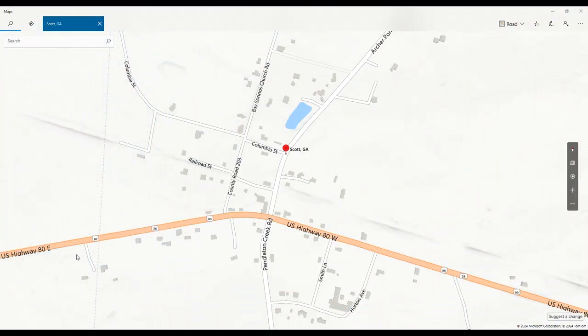We came into Scott, Georgia on US 80. When we got here where the Baptist Church is, we made a left. At this intersection, there's a house that used to be the railroad depot way back in the day. You can see by this feature on the map that this is the old railroad bed running in this direction.